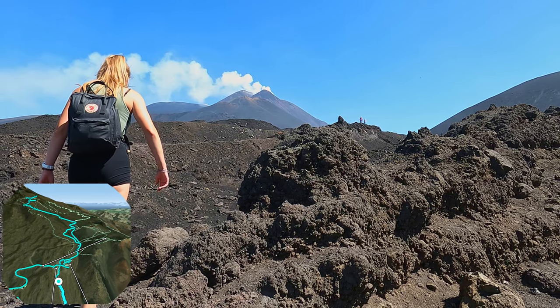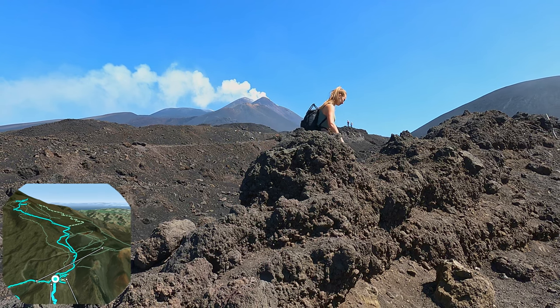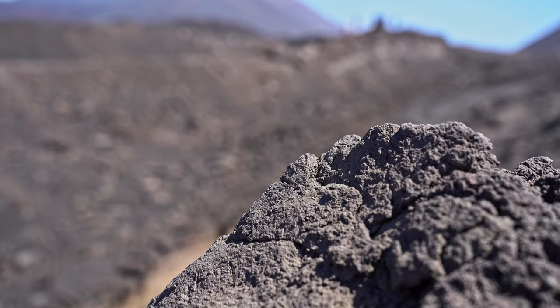Over the last decades, the volcano has erupted several times. During the hike you walk past and over the lava fields from these eruptions.